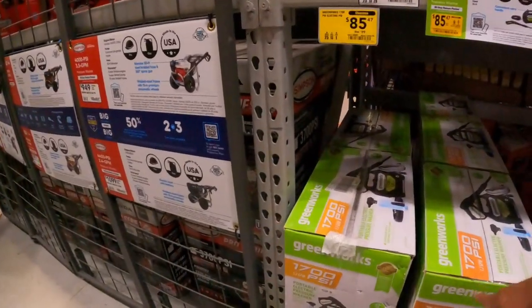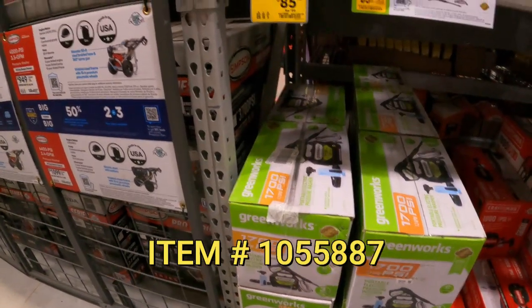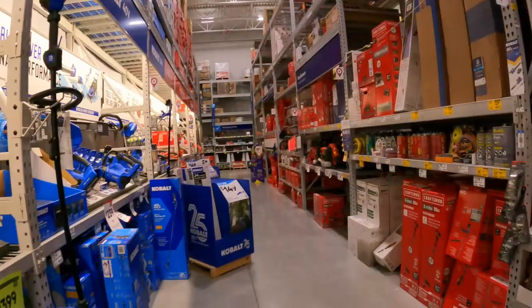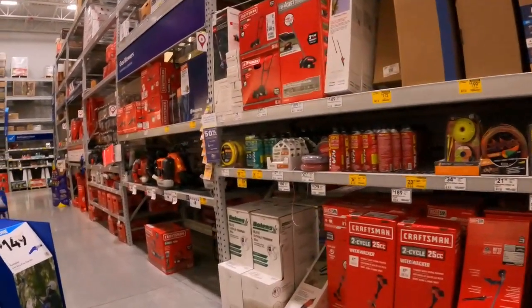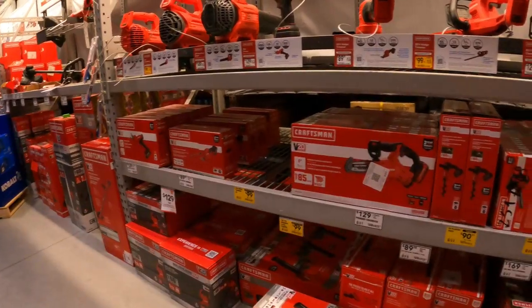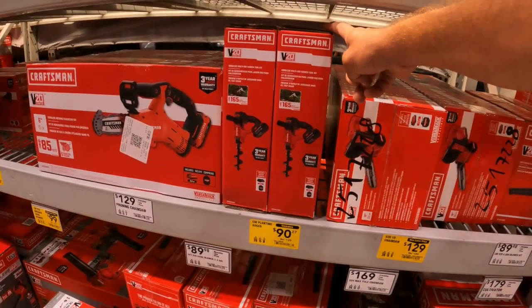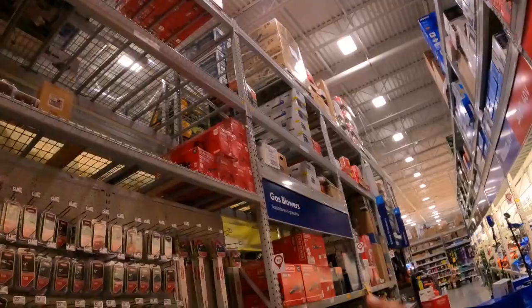GreenWorks 1700 electric pressure washer $85.47 down from $100. Craftsman two-in-one corded pole saw $98 down from $150. There is a Craftsman corded chainsaw on clearance down to $40 — let's see if we can find it. Bowlands two-cycle trimmer $60 down from $150. Not seeing that chainsaw, but here's another one to look out for: the Craftsman planting auger at $90.27 down from $129 — we've seen this as low as $38.